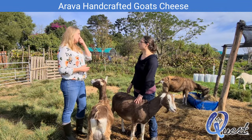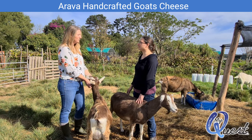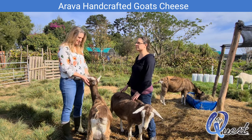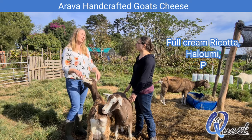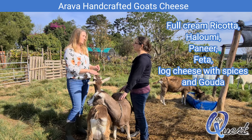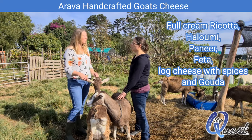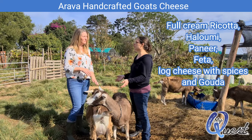Dina, what different cheeses do you make? All our cheeses are 100% goat milk — no mix with any other milk whatsoever. The cheeses we make are full cream ricotta, not from whey — full cream. We also make halloumi, paneer — that's the Indian cheese — and feta. And the normal log cheese that everybody knows, available plain or with different spices.